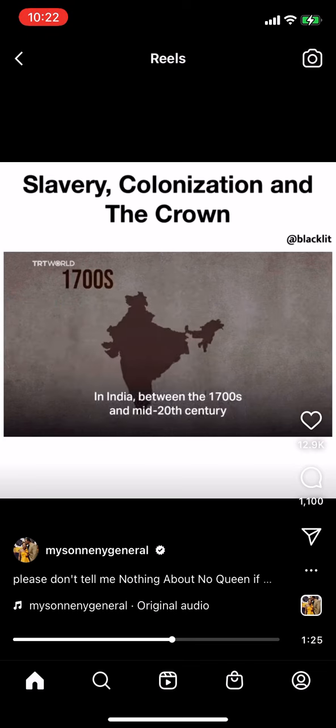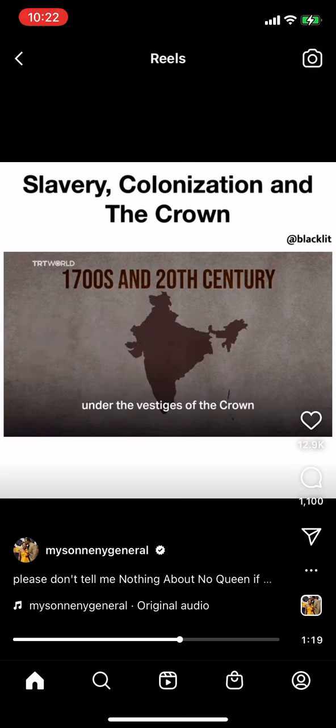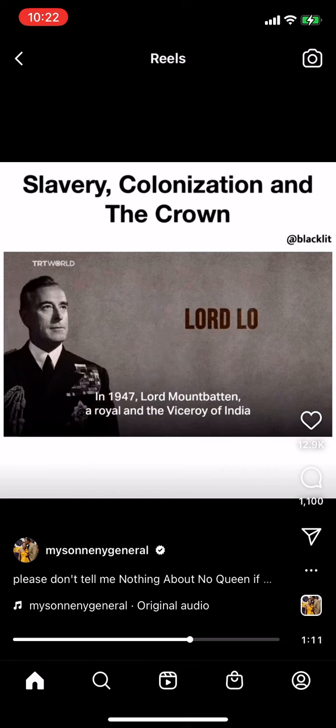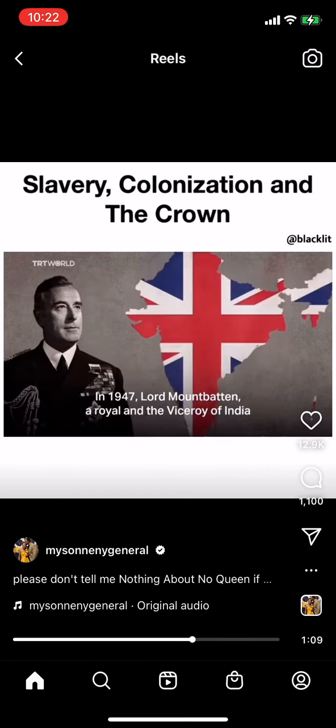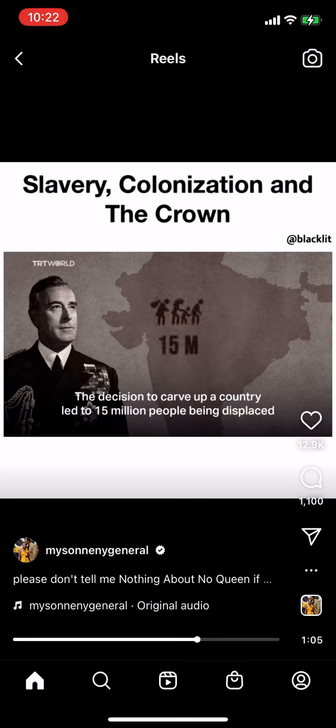In India between the 1700s and mid-20th century, an estimated 45 trillion dollars was stolen by the British under the vestiges of the crown. Famines which occurred as a result of Britain's non-intervention policy led to the death of more than 30 million Indians. In 1947, Lord Mountbatten, a royal and the viceroy of India, decided he wanted to get Britain out of India quickly. The decision to carve up the country led to 15 million people being displaced and between 1 and 2 million people dying.